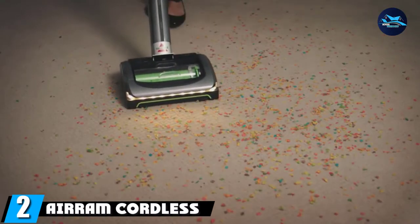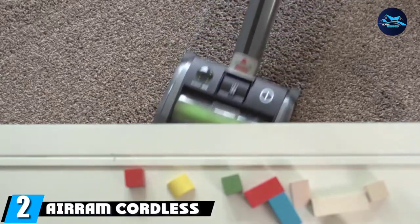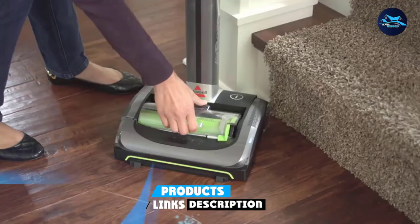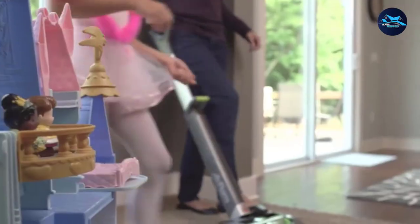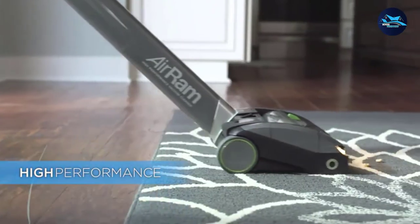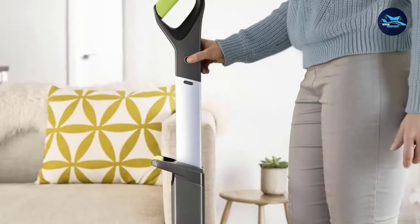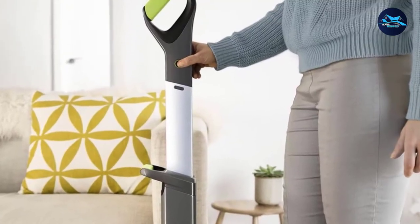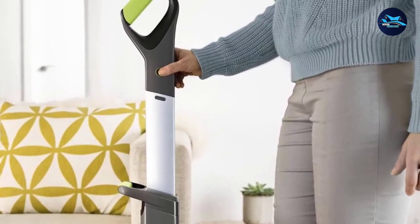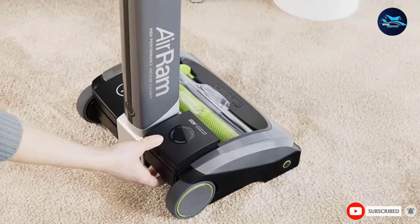Moving on to number two, the Air Ram Cordless Stick Vacuum Cleaner. This GH Seal-holding cordless stick vacuum ran for a full 37 minutes in our lab test and was among the quietest we tried. We also like that the handle lays flat on the ground by rotating it at the base, making it easier to vacuum under furniture and in other tough-to-reach places. The dust cup is well-placed and easy to empty. Keep in mind it doesn't come with attachments and can't convert to a handheld, but for simplicity and performance, it's a winner.